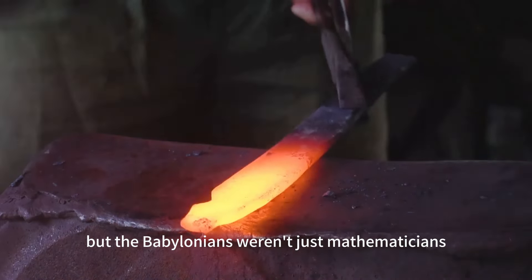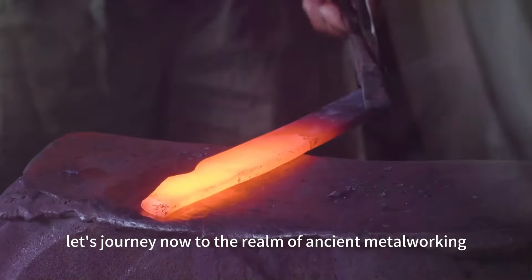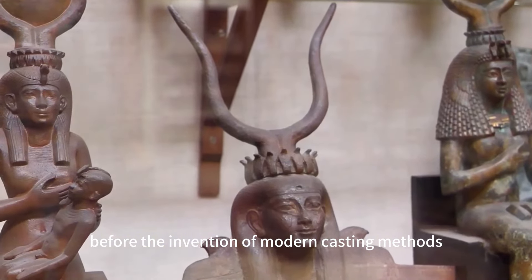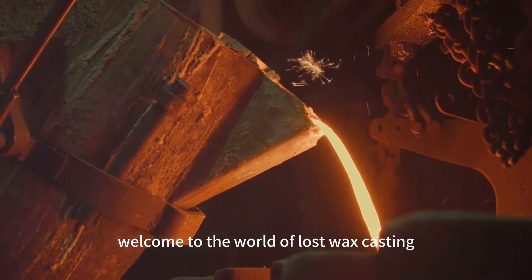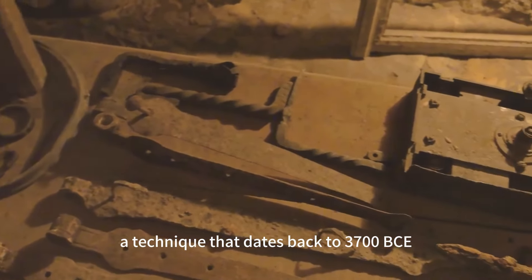But the Babylonians weren't just mathematicians. Let's journey now to the realm of ancient metalworking, to a time before the invention of modern casting methods, where artisans had to be both creative and resourceful. Welcome to the world of lost wax casting, a technique that dates back to 3700 BCE.